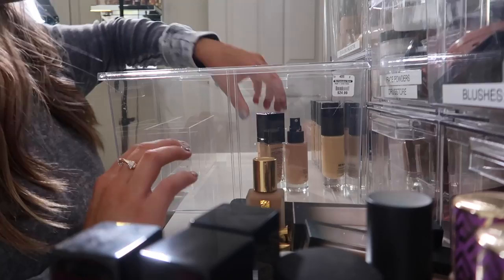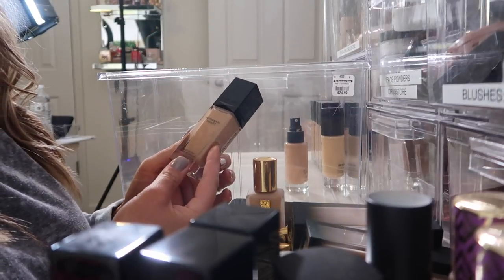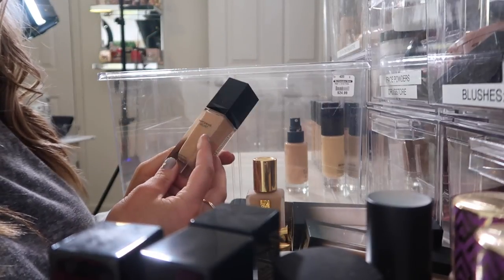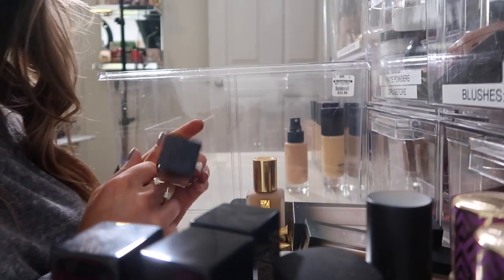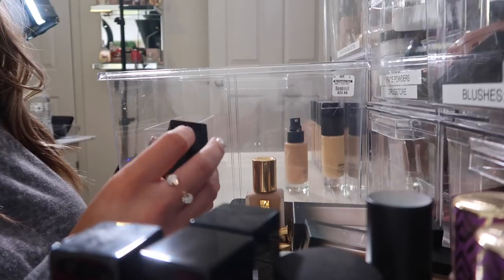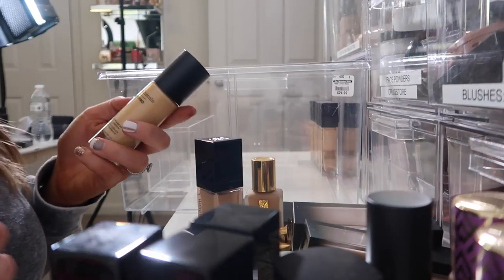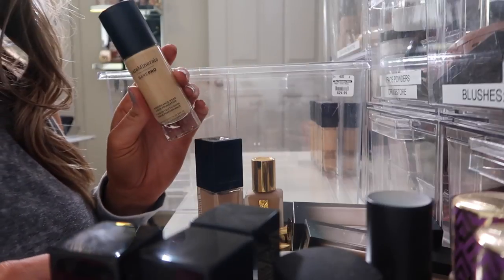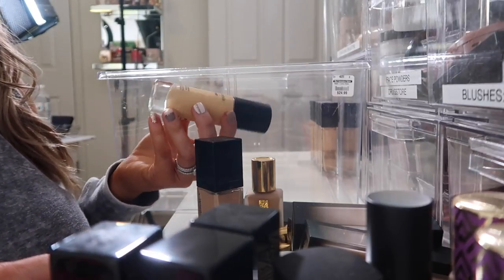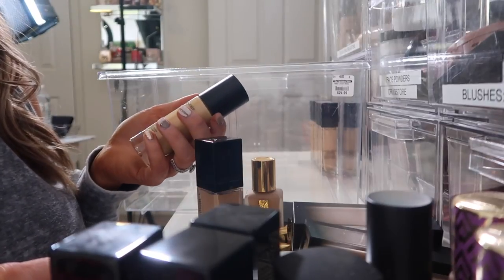And then we have this Givenchy Matisse May Velvet — I don't really remember how I feel about this. I haven't used it much; I'm going to keep it in here and try it just a little bit more because it was expensive. Bare Minerals Bare Pro — I'm going to donate this because it's not my color at all; it's Camel 7 and I haven't been able to try it because it's not my color.